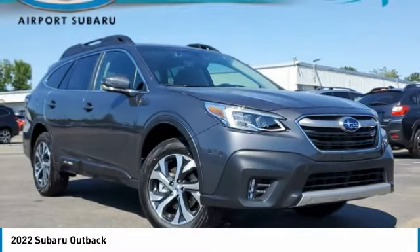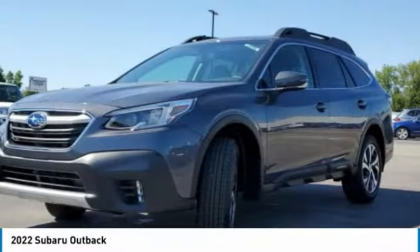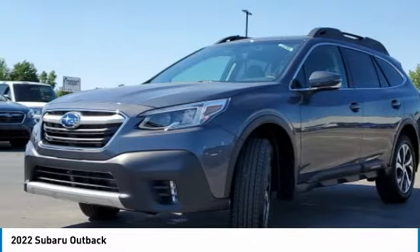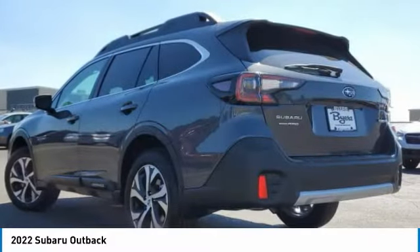Test drive the 2022 Outback. Take the go-anywhere capability of all-wheel drive and plenty of room for cargo and companions, and you've got the Subaru Outback. Let the adventure begin.